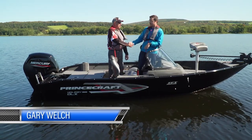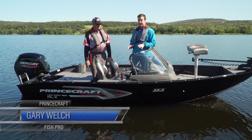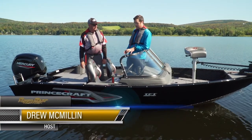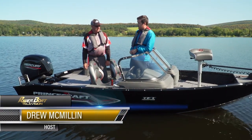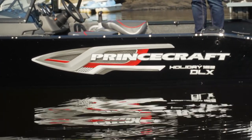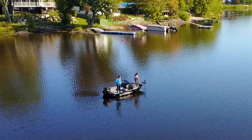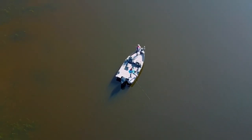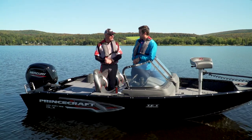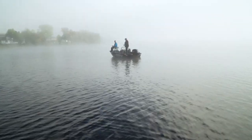Great to see you, Gary. And Gary's showing us around this brand-new 2020 Holiday 162DLX fishing boat with the Tournament Fishing Team package. Gary, what do you think about this boat? Well, I think it's an awesome package for anybody to buy, whether you're a fisherman or an avid fisherman. It's within range of pretty well anybody's budget. It's a fine fishing boat. It handles well. I love it.